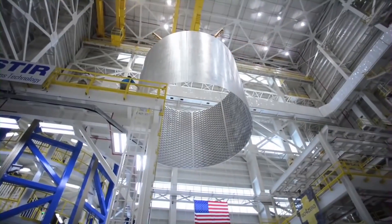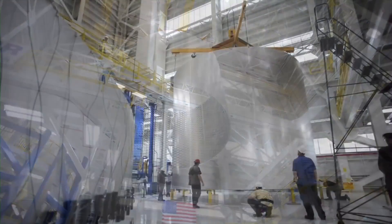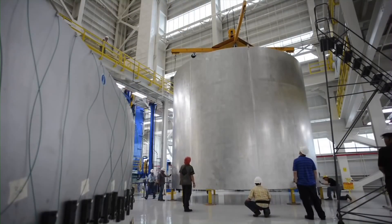When all segments are complete, the 212-foot core stage will be assembled in the Vertical Assembly Center, now under construction.